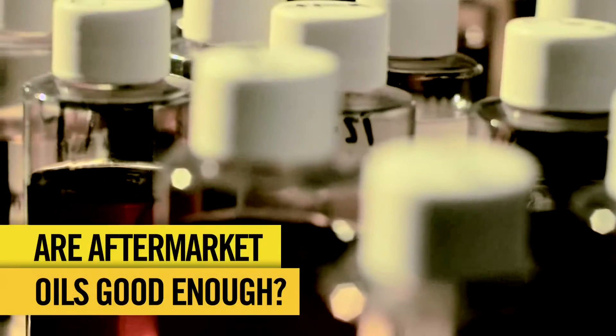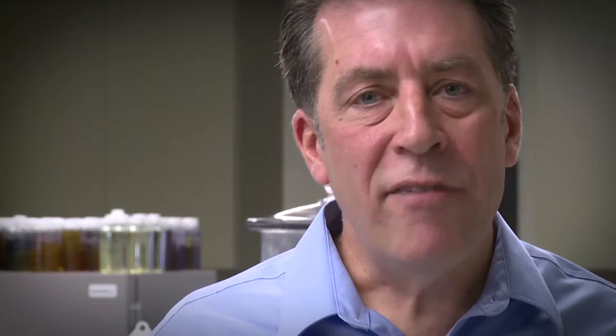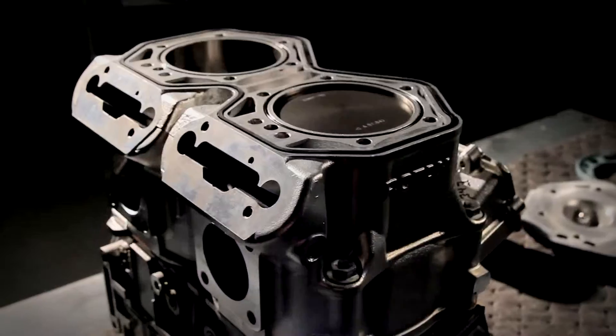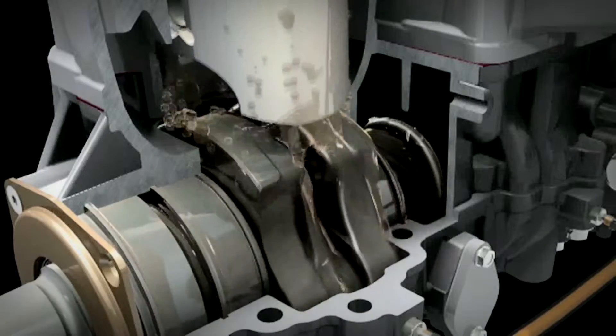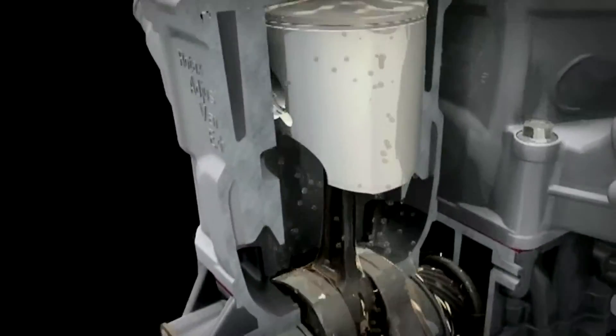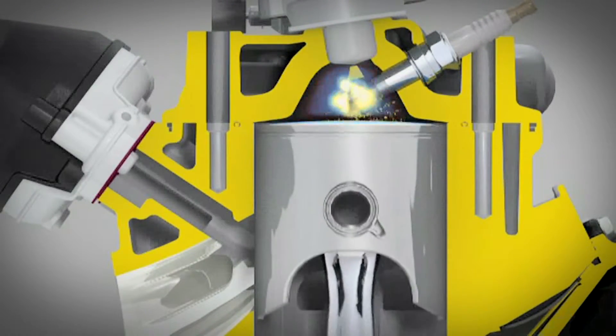But what about aftermarket oils? Are they good enough? How could one oil possibly meet the needs of all three OEMs, like aftermarket oils claim? Do you honestly believe that aftermarket oil companies test their oil and equipment like the OEMs do? Do aftermarket companies test to OEM standards? If they actually do test, do they test every engine in the OEM lineup? And if they do, do they understand the engineers' test platforms and protocols designed by the OEM? Bottom line: if you want the best product and the best performance, use the OEM recommendation.